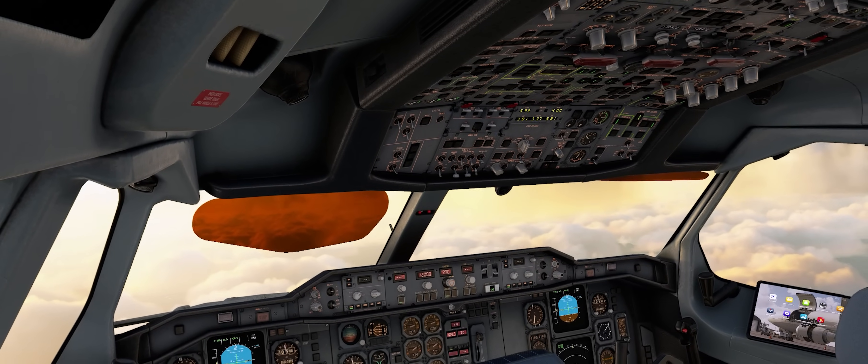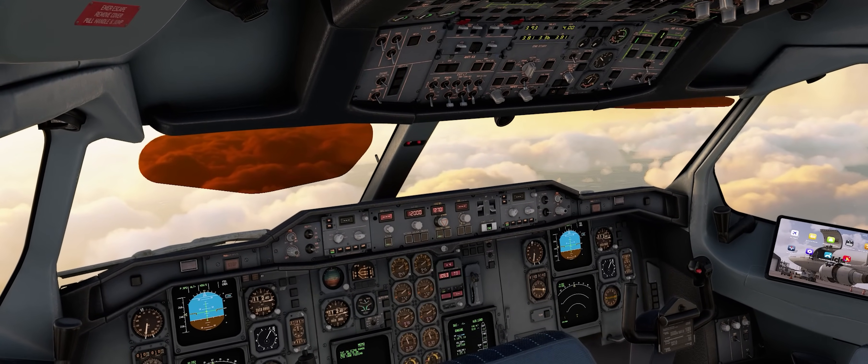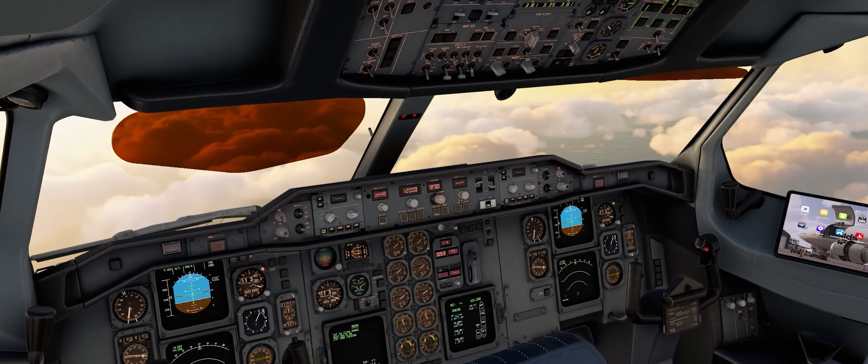That was a quick overview of the sounds — it's one of those things that's hard to get across in a video. You more just have to load up into the sim and really feel like you're in the A300.